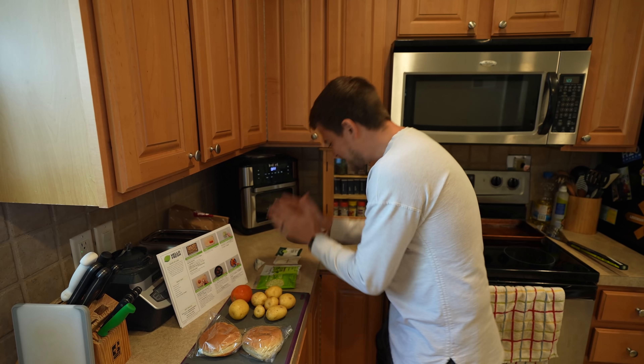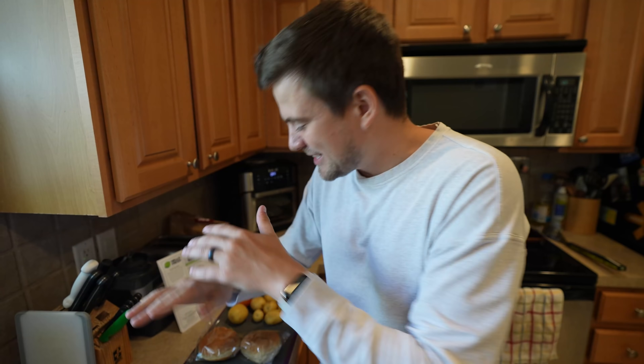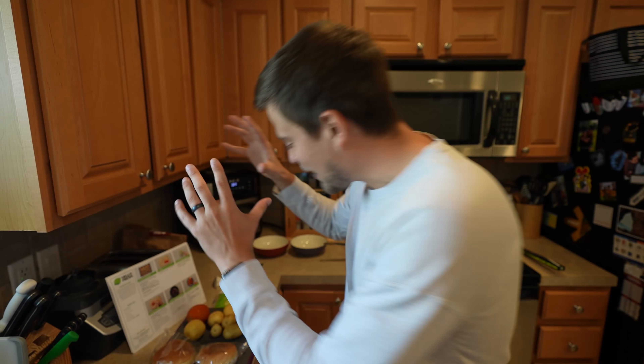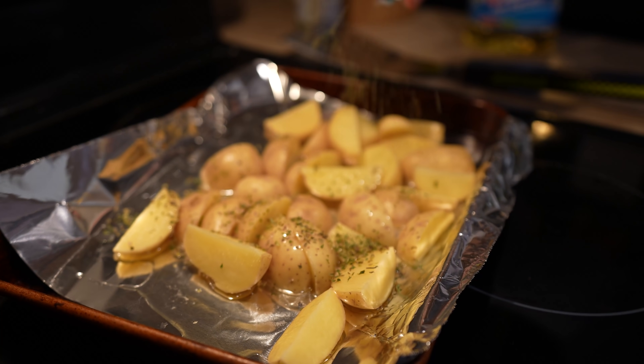Imagine going to the store, picking out your cheese, your toppings, your veggies, your meat — that's like an hour every single week. Get rid of that, get it all in one place. Not only that, but it's perfectly portioned so none of it goes to waste. You have just what you need. First, we're getting our potato wedges, cut these up, toss them in the oven — we'll be good to go.